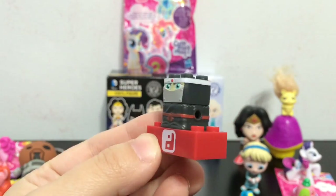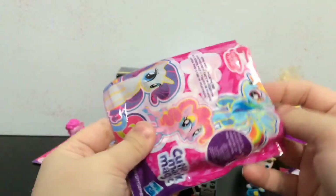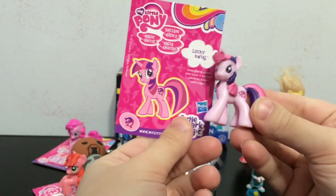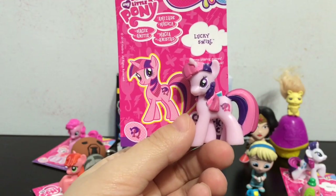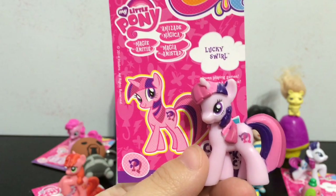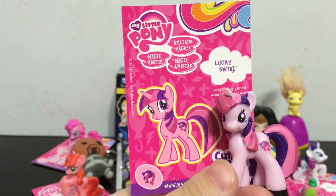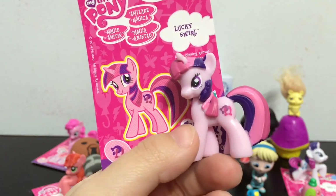I am going to go ahead and open the last My Little Pony bag for this video and see which mini pony we get. We got Lucky Swirl! She has like two little horseshoes as her cutie mark, and she is pretty cool. I thought for a second it was Twilight Sparkle because her colors really remind me of hers. Lucky Swirl loves to play games. How many times can I say cool in this video?